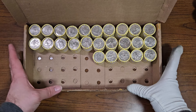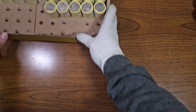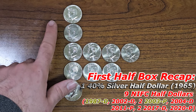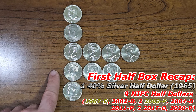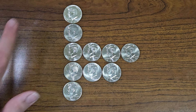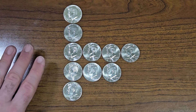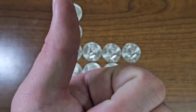Just finished the first half of half dollar box number six. I found one silver Kennedy half dollar from 1965, one NIFC from 1987 minted in Denver, four NIFCs from the 2000s, three NIFCs from the 2010s, and one NIFC from 2020 minted in Philadelphia. I am very happy with this start — one silver half is always amazing. That makes up the whole box for me just like that.